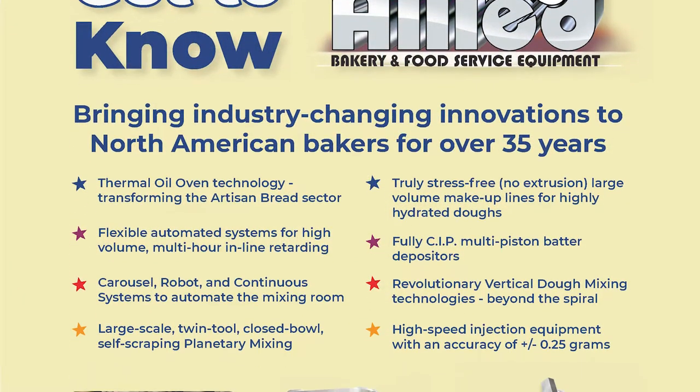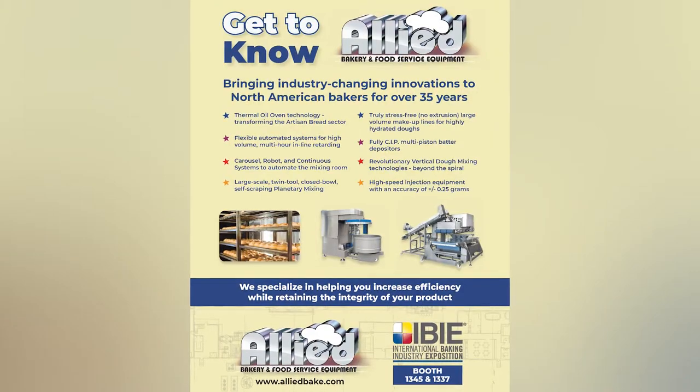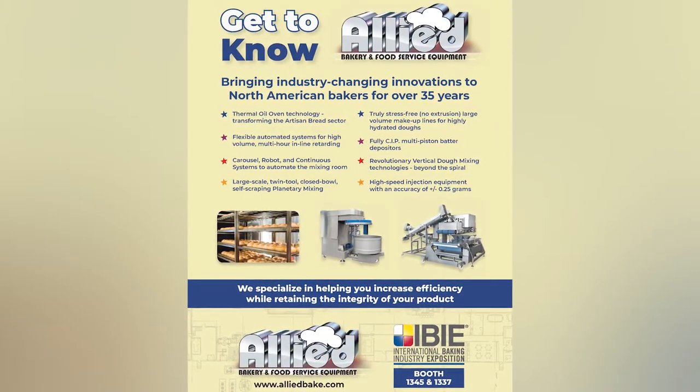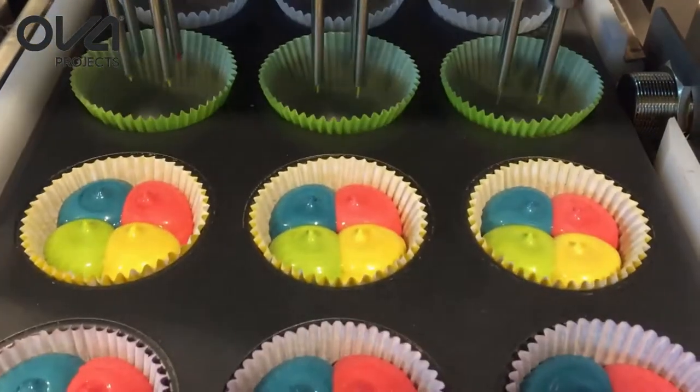Over the years, we have been responsible for introducing a number of technologies unfamiliar to U.S. bakers that have since become industry standards. Back in the mid-80s, I personally brought in the first muffin depositing systems that had a single piston for every deposit, which allowed for accurate depositing of thicker batters with larger particulates in them.